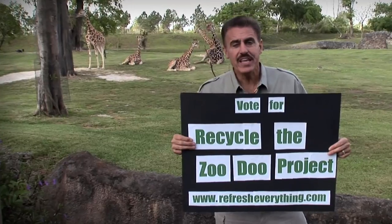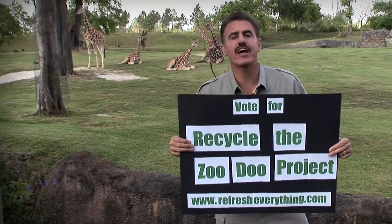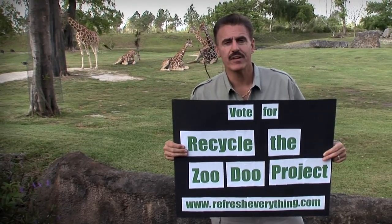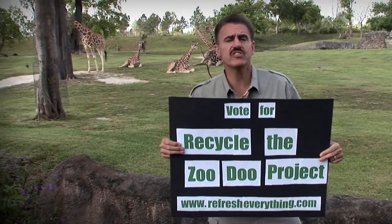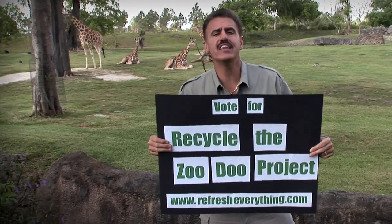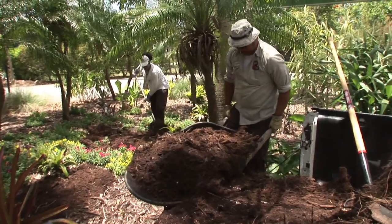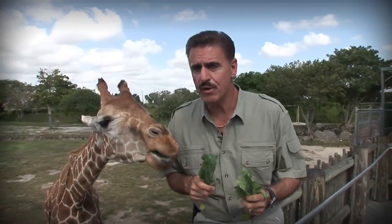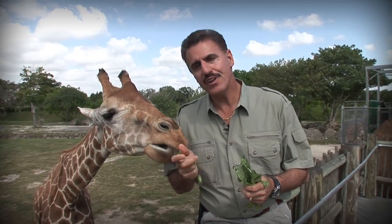Plus, who wants to come to the zoo and see piles of poop? We need the Pepsi Refresh Grant to help launch the Recycle the Zoo Do project. You'll be helping the zoo reduce its impact on the environment. By getting this special machine, we can recycle all of our herbivore poop and landscape debris, thereby eliminating the need to send it to landfills. We'll use the compost to fertilize our landscaping, thereby reducing the need to use chemical fertilizers. And we'll fertilize our vegetable garden to help grow food for the animals.